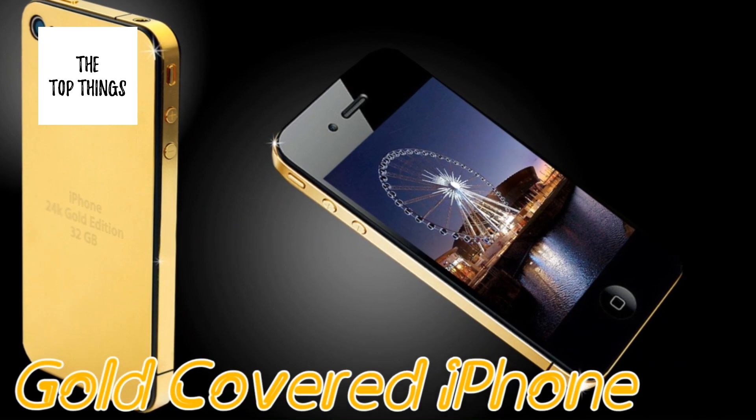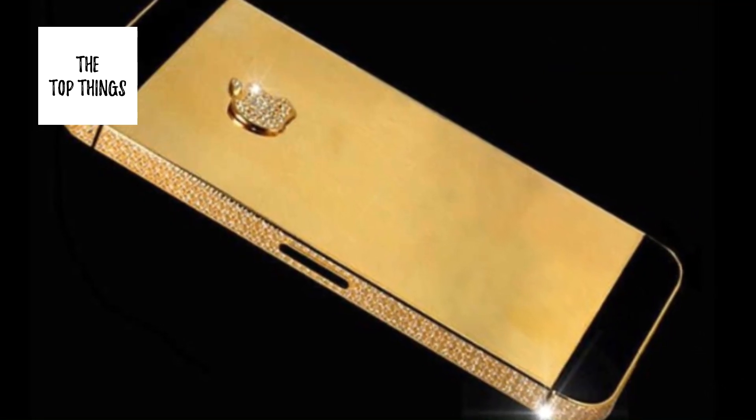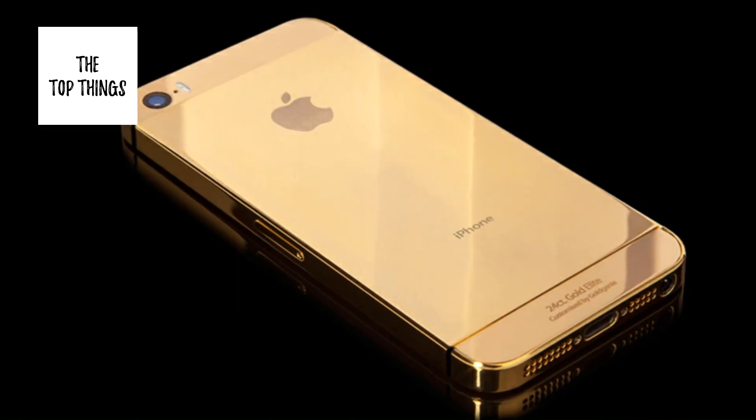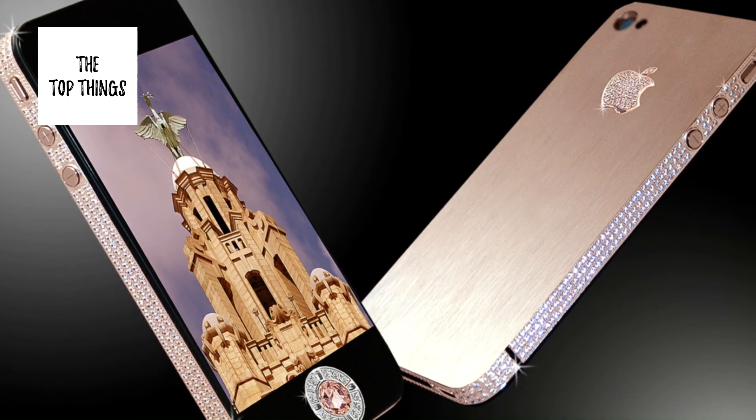Number 6: Gold Covered iPhone, $15,000,000. Manufactured by Stuart Hughes Jewelers, this is the most expensive cell phone in the world. Made from 22 karat solid gold, the Apple logo and sides are encrusted with diamonds.